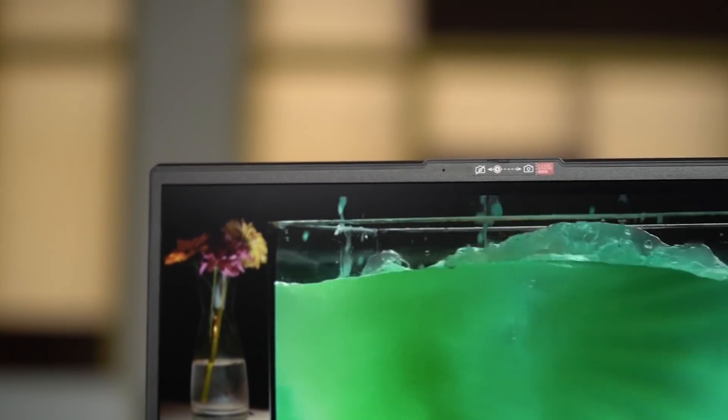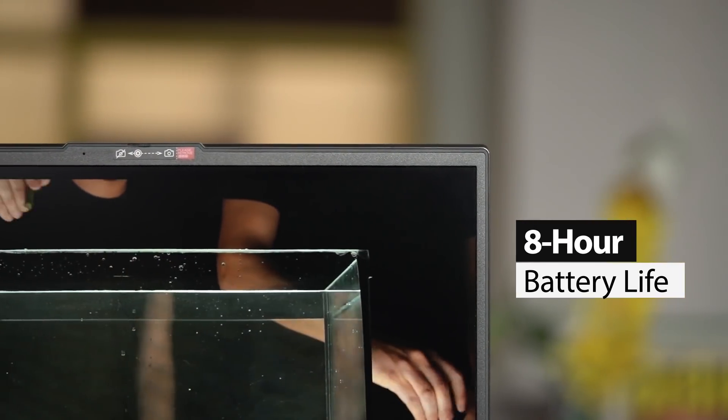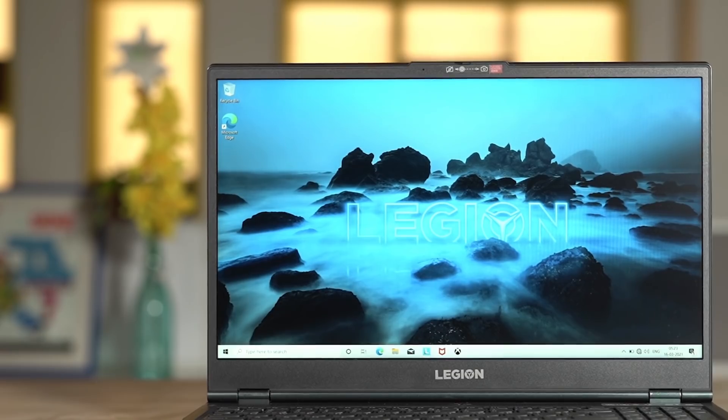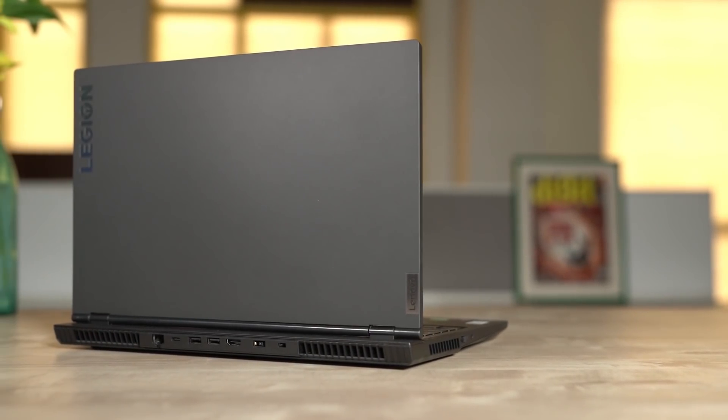The Legion 5 also boasts improved battery life of up to 8 hours along with faster charging thanks to the Rapid Charge Pro technology. Overall, the Lenovo Legion 5 powered by the AMD Ryzen 5 4600H offers the right kind of hardware for both gamers and professionals alike.